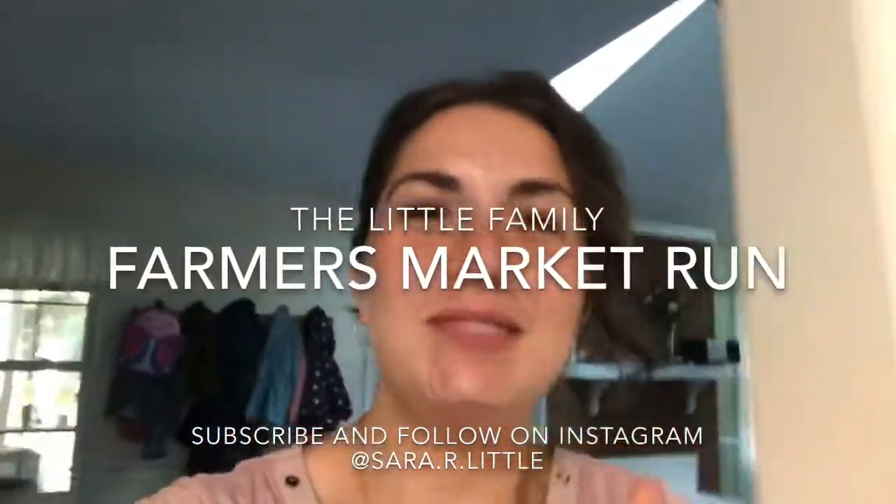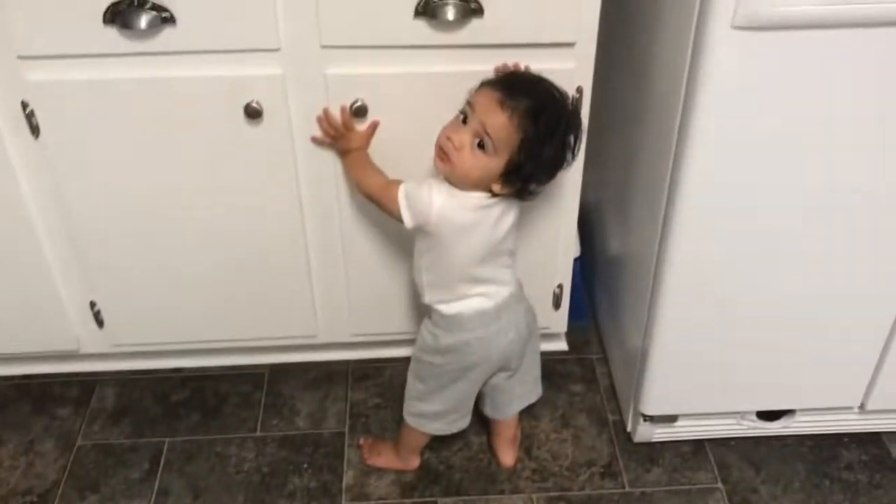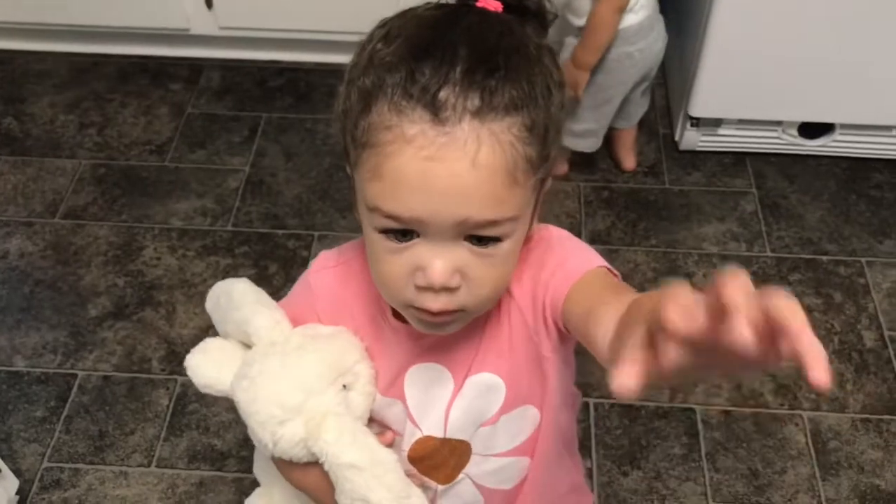What is up guys, welcome back! Today I am taking you guys along with us on our farmers market run. I hope you guys enjoy this video, and if you enjoy my content please hit that subscribe button — I appreciate it so much in advance. And if you don't already follow me on Instagram, follow me at Sarah dot r dot little. I hope you guys enjoy today's video!